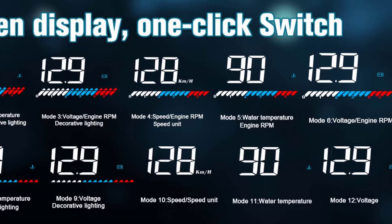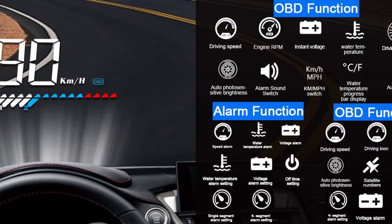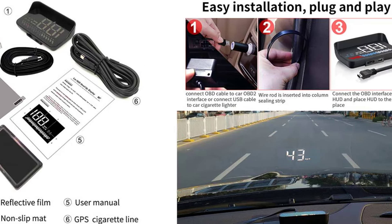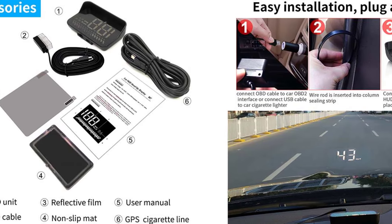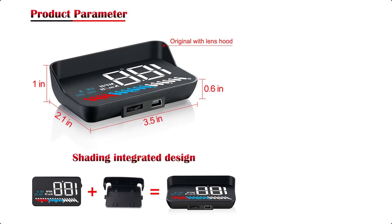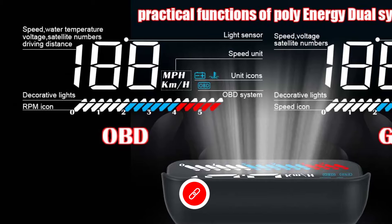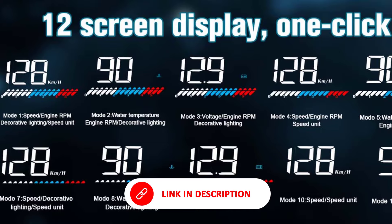The ASICAR alerts the driver if the vehicle exceeds the predefined speed limit, which is helpful for safety and fuel economy. It shows real-time engine RPM, giving insights into how the engine is performing during different driving conditions. It displays coolant temperature to prevent overheating issues and provides the ability to track fuel efficiency and distance traveled. Easy to install with plug-and-play functionality, especially for vehicles with an OBD-II port. Available in various languages, making it suitable for international users.